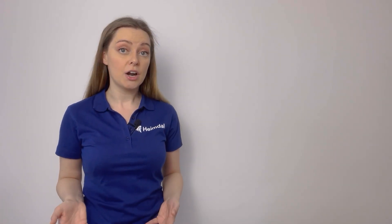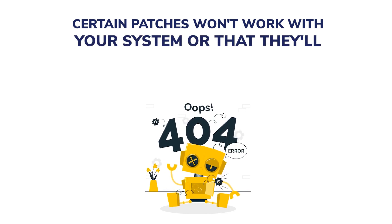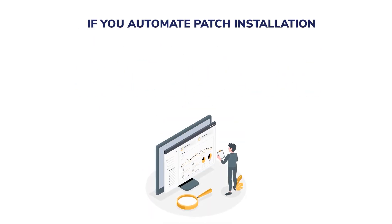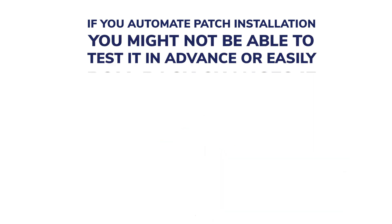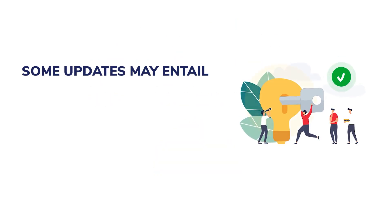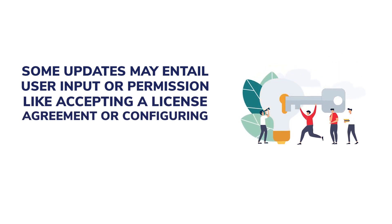However, there are some risks associated with automating patch management processes that you should be aware of and mitigate. There's a chance that certain patches won't work with your systems or that they'll cause unexpected problems like crashes, malfunctions, or conflicts with other applications. If you automate patch installation, you might not be able to test it in advance or easily roll back changes if something goes wrong. Some updates may entail user input or permissions, like accepting a license agreement or configuring some settings.